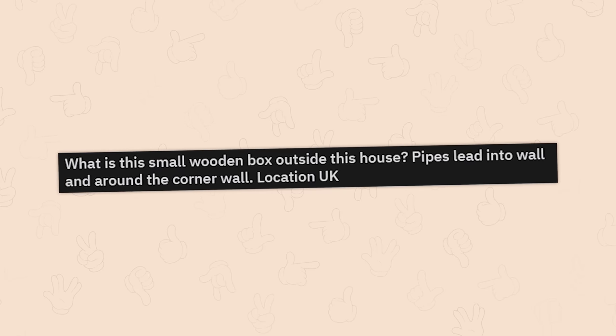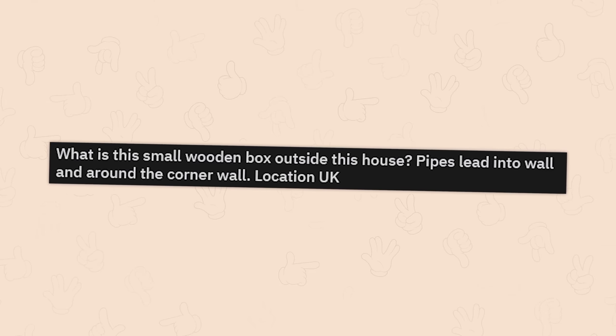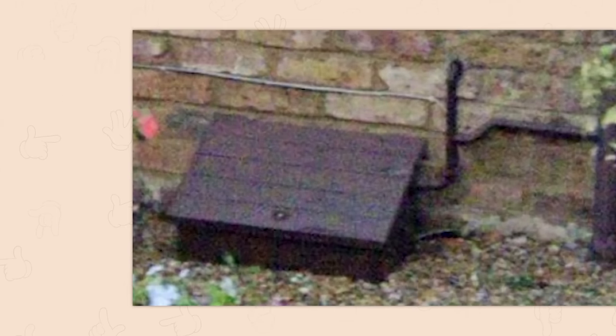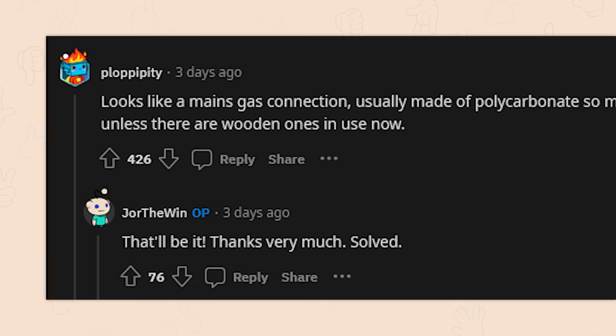What's this small wooden box outside a house? Pipes lead into the wall and around the corner. Located in the UK. It looks like a mains gas connection box — usually made of polycarbonate, so it may only look like wood. Solved.